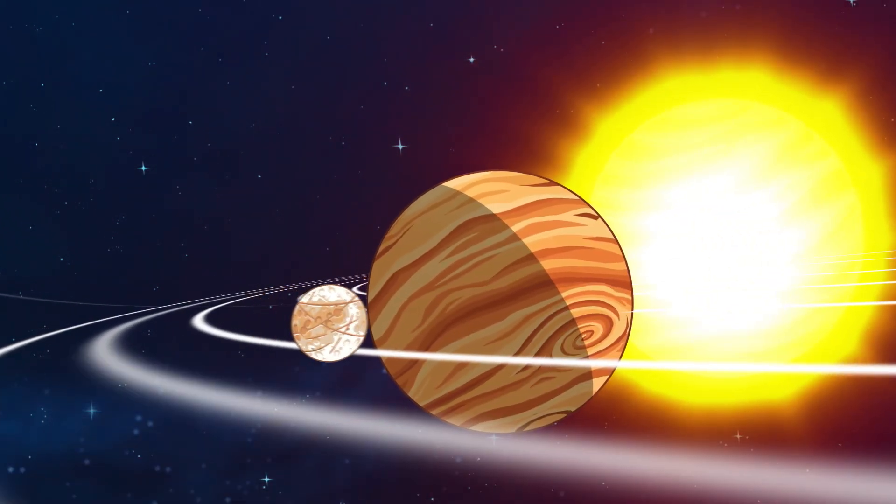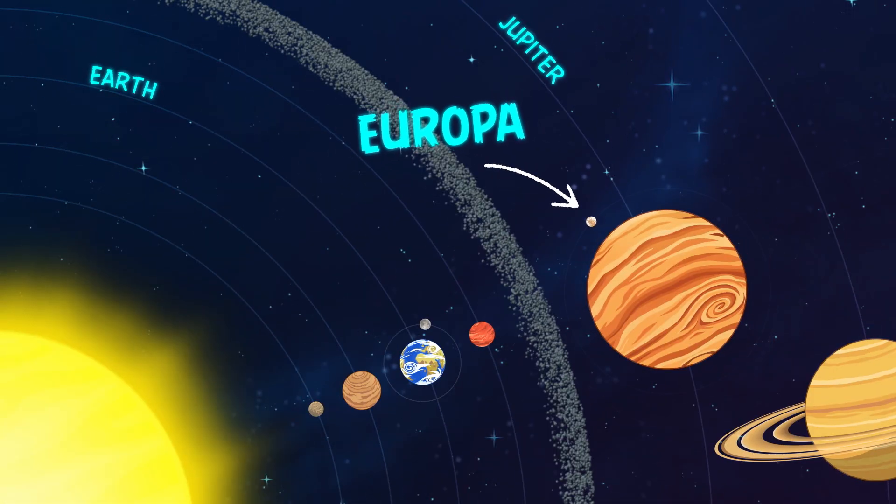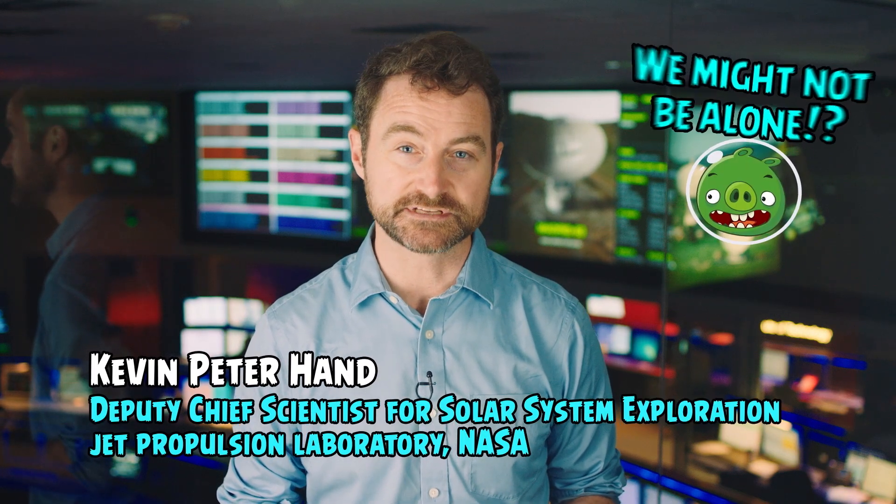Europa is one of Jupiter's many moons. It's about the size of Earth's moon, and it's a very interesting place because we think it could contain environments with conditions that allow extraterrestrial life to exist.